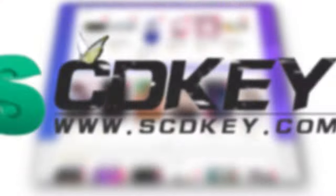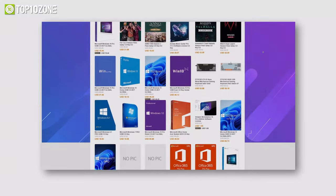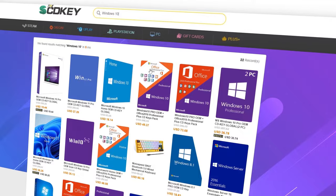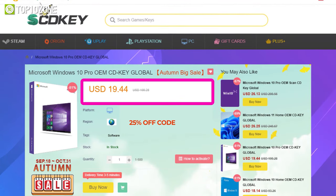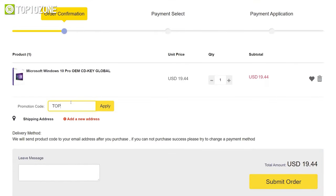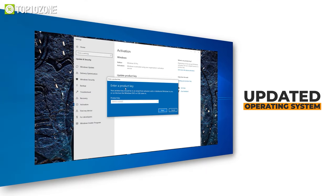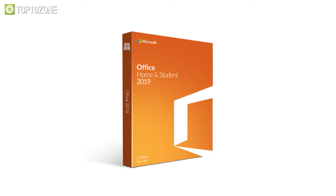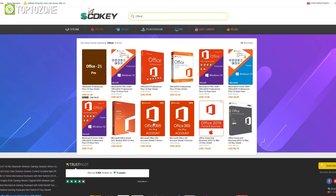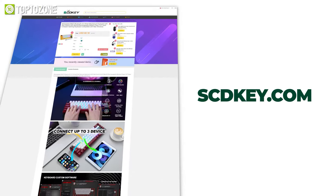Now let's talk about today's sponsor, scdkey.com. This website provides authentic computer software keys at the lowest prices, including Windows 10, Microsoft Office, and more. Right now, they're selling Windows 10 Pro for only $19.44 US dollars, but you can cut down the price even more and get it at a 25% limited-time discount using the code TOP. Once you've purchased and got your key, you can activate the OS and later update it to Windows 11 completely for free. Want to get Microsoft Office 2019 at a discount as well? Just enter the same code TOP and get 25% off on your purchase. Find the link in the description box and visit scdkey.com today.